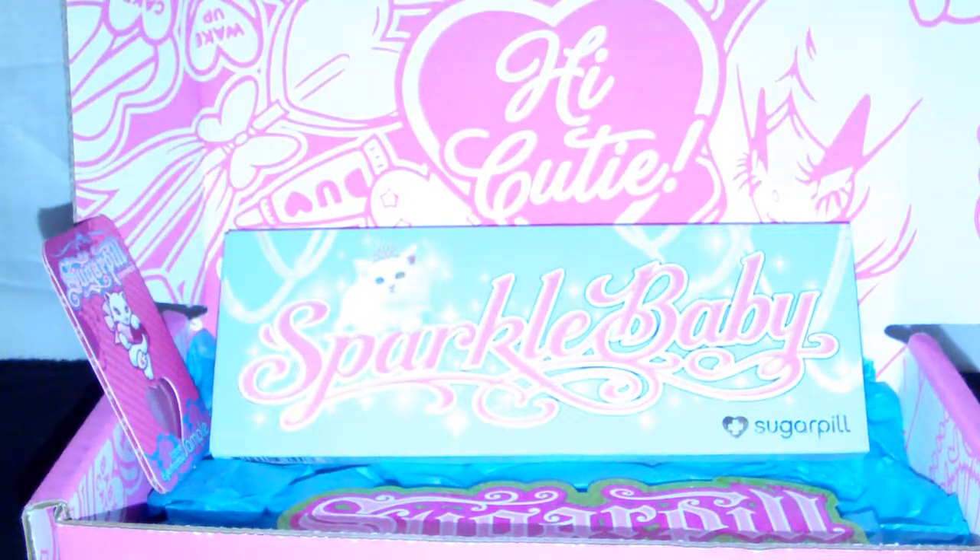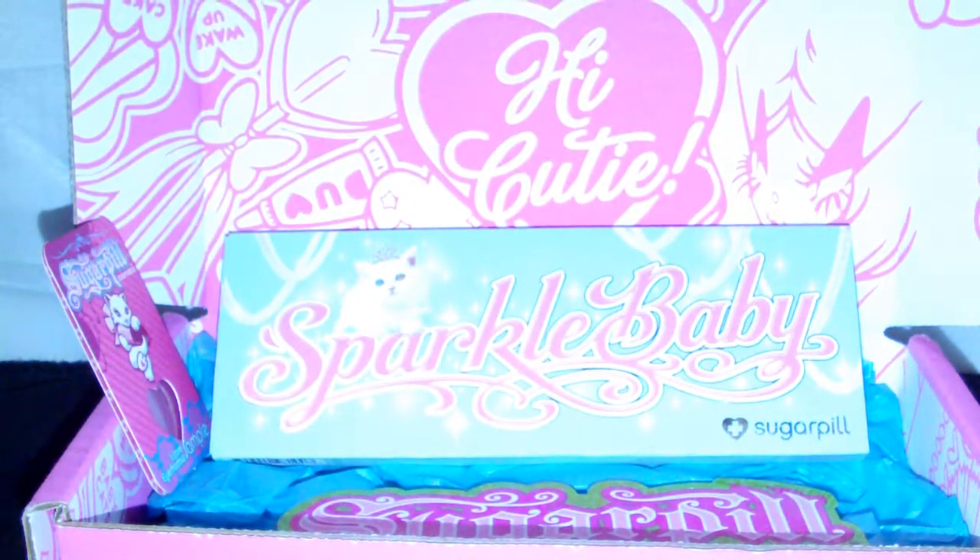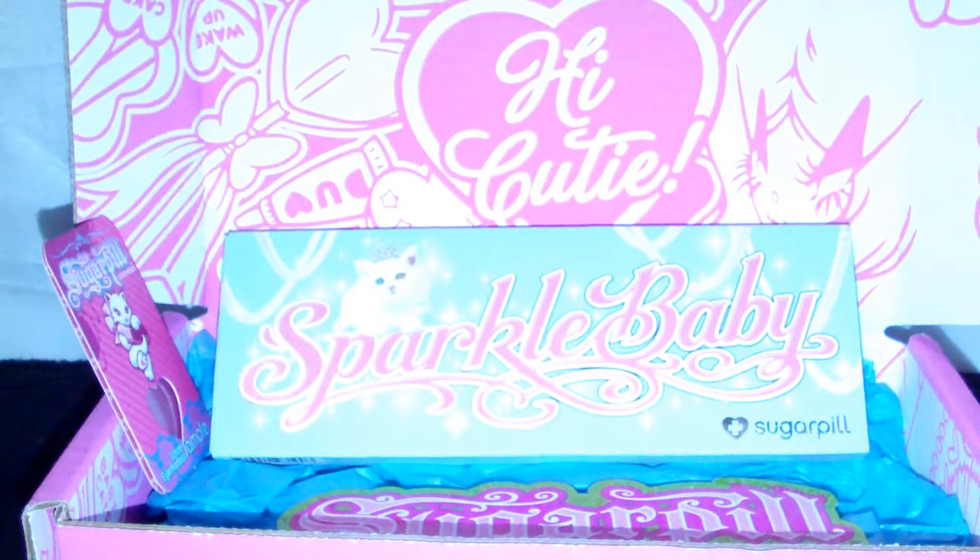Hello everyone! I've got an open box haul for you guys today featuring the glorious Sugarpill Sparkle Baby Palette. I'm so excited! Let's get this video started.